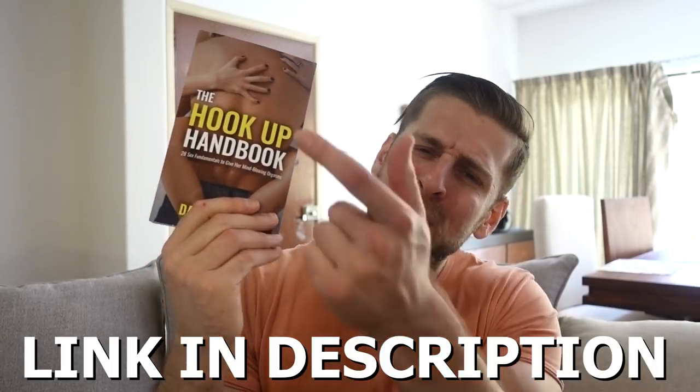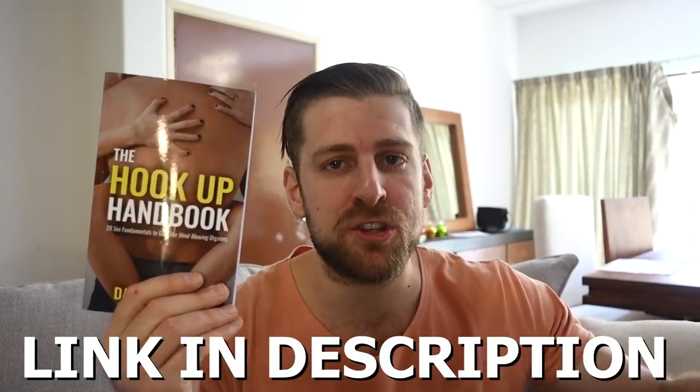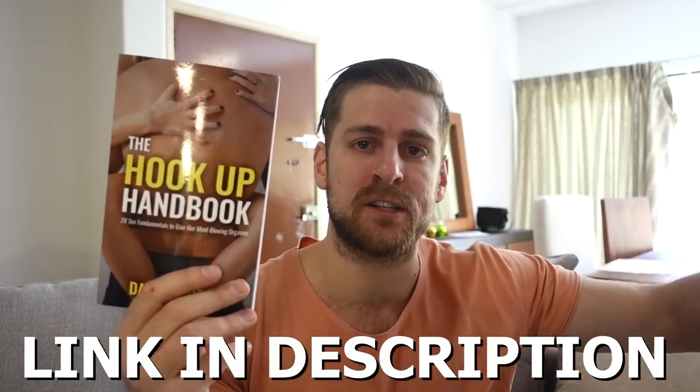Number nine is massage tools. Just about every girl likes a good massage. If you want to learn how to give a girl a good sexual massage, check out my book The Hookup Handbook — there's a full chapter with step-by-step instructions. A few good things to have on hand so you're always prepared to give a good massage are scented candles, incense, and massage oil.